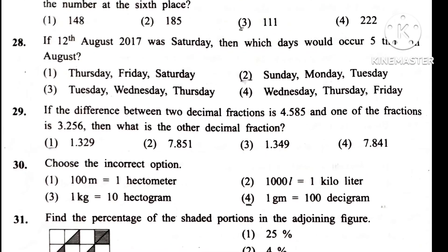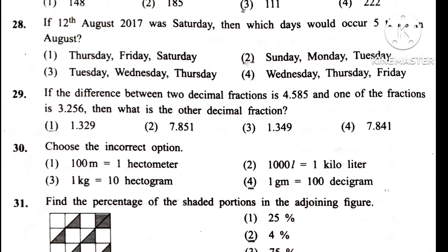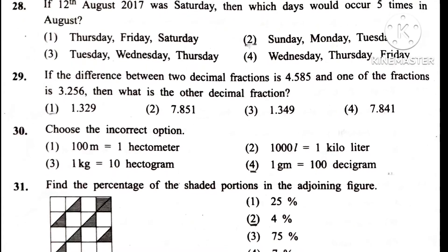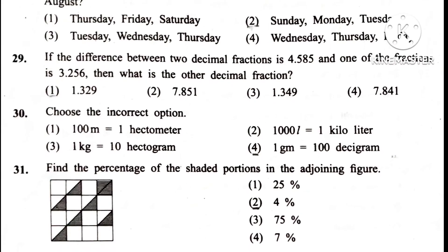Question 30. Choose the incorrect option. The incorrect option is 4th: 1 gram is equal to 100 decigrams.